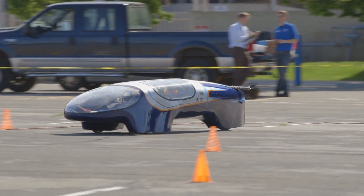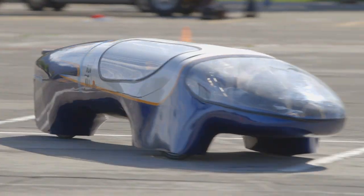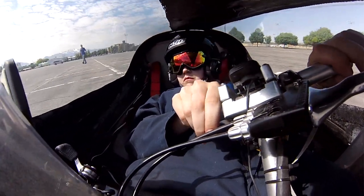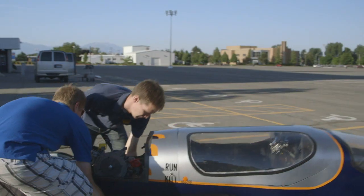It looks the way it does because of two things. First, we want it to be really aerodynamic, so it kind of looks like a fish. It also looks like this because I have to drive it lying down. The car is also very lightweight — it weighs less than 100 pounds, so I actually weigh more than the car does when we drive.